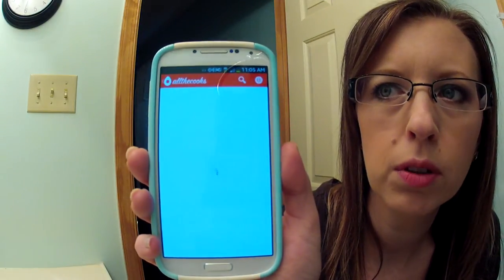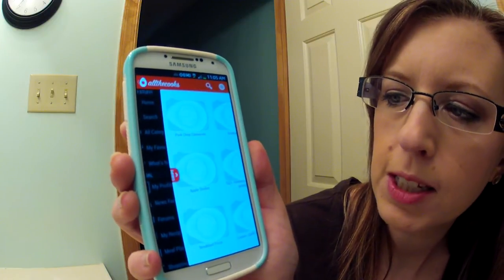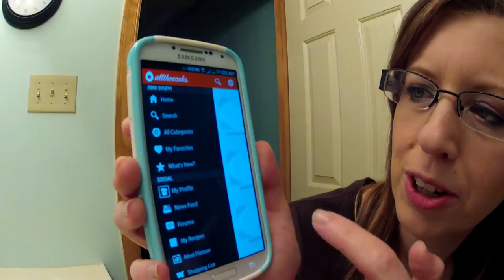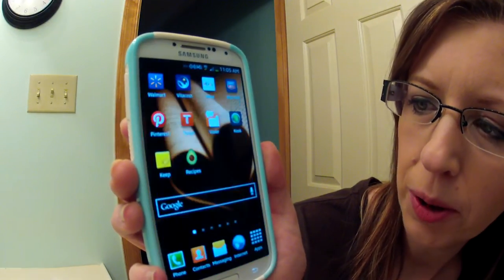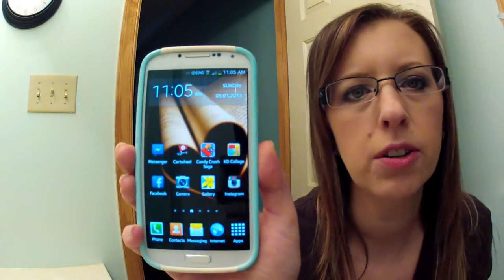Then there's a recipe app — you go in and you can pick recipes. I'm not on Wi-Fi so I'm not sure if it'll load. But yeah, you can pick recipes — if you want pork chops or whatever it'll load pictures. That's really cool. And that's all I have on my phone — pretty standard and boring, but I really like this phone and I'm glad I got it.